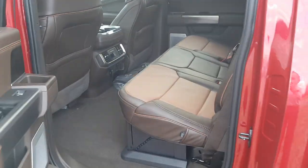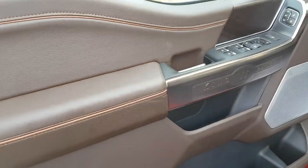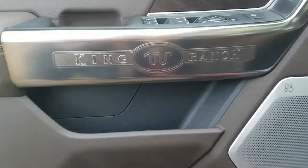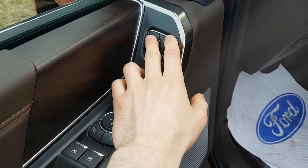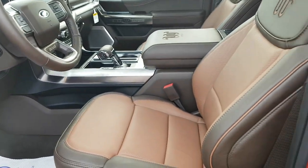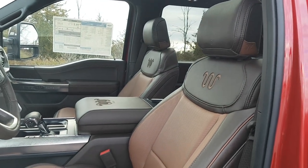Coming around to the front, you have keyless entry and a beautiful door with the King Ranch logo on the side. There's plenty of storage inside the door along with window controls and different memory settings for the seats. The seats are fully adjustable with King Ranch logos throughout and that twin-panel moonroof above.